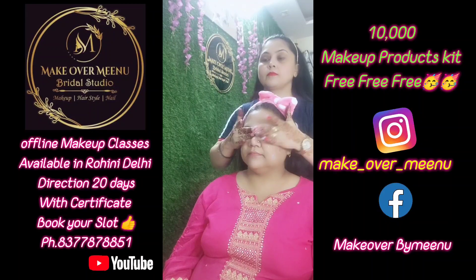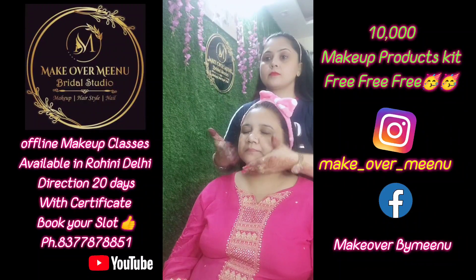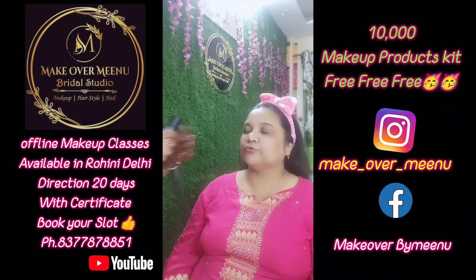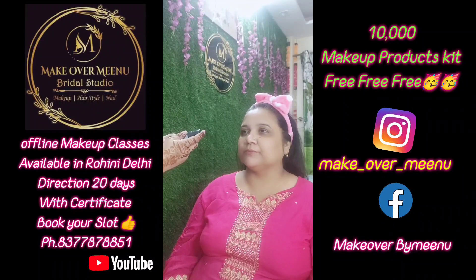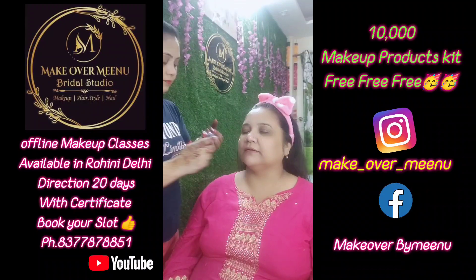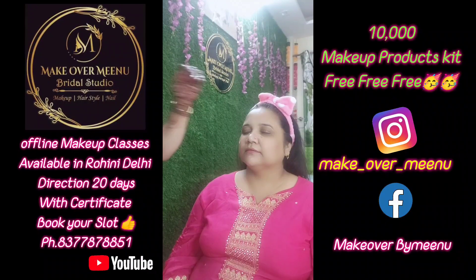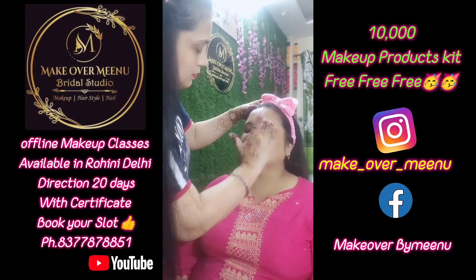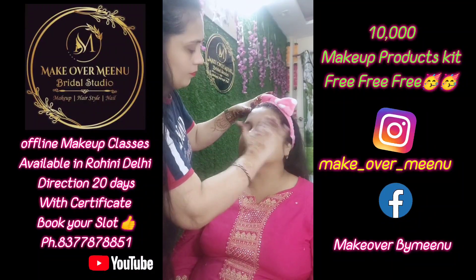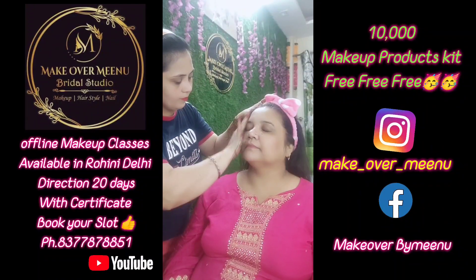Her hair was very fine, so doing heavy hair is a little difficult. If we do crimping, there is a difference when there is less hair. First of all, we completed the CTM process. You can see I was done with cleansing, then toning, then moisturizer was applied.